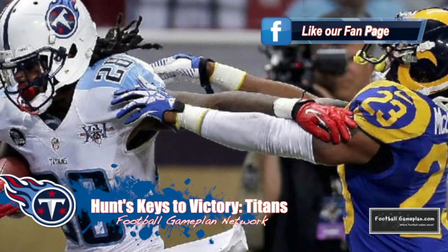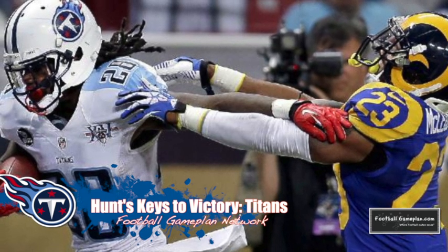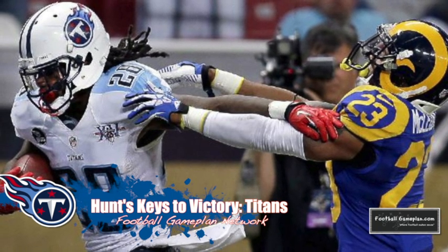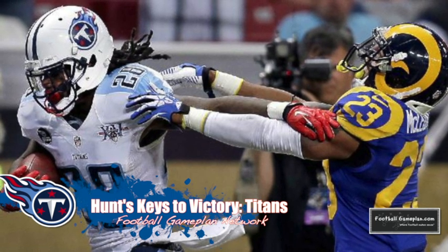Now let's move over to Tennessee. The Titans' ground game was finally able to show signs of life last week versus St. Louis, and this week versus Jacksonville I believe they can have similar success by going with the quick game — your traps, your lead draws, your gut and gap plays versus this Jag defensive front.